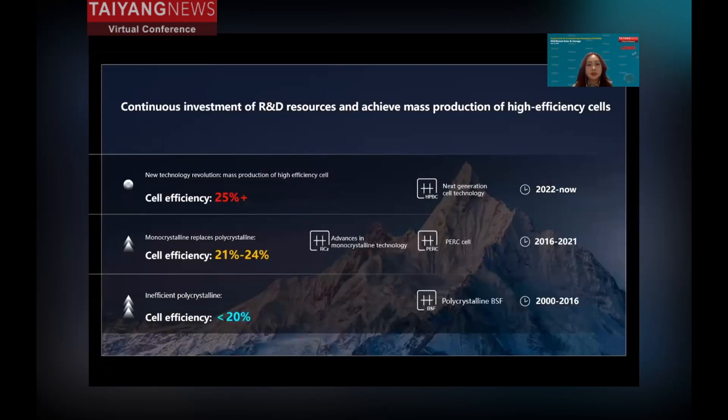From this slide, you can see that continuous mass production and improving cell technology are the core points. Longi insists on power generation efficiency improvement as a first principle, and continues to innovate through the transition of cell technology.